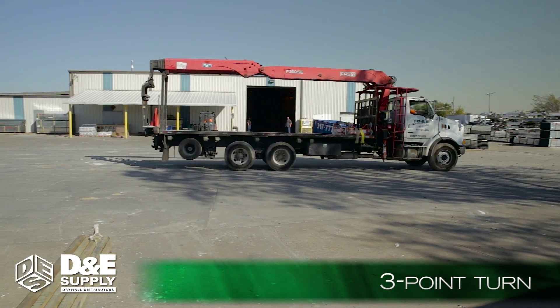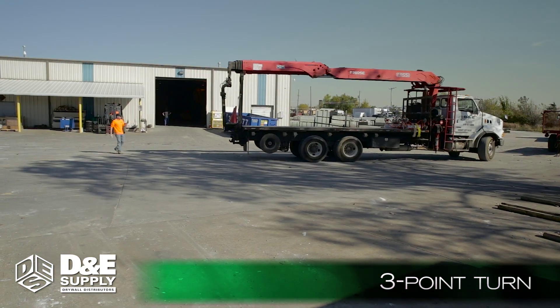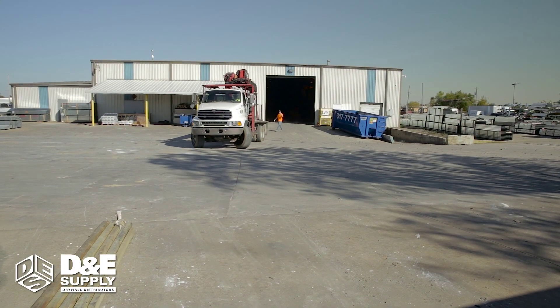Position the truck perpendicular to the warehouse door for loading, watch out for other people, be alert, and stay clear of the forklift.